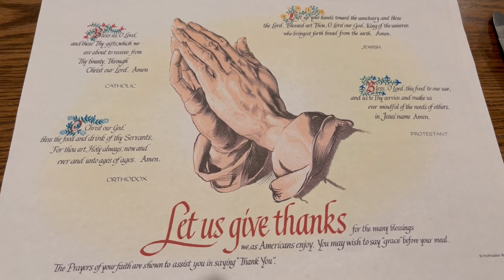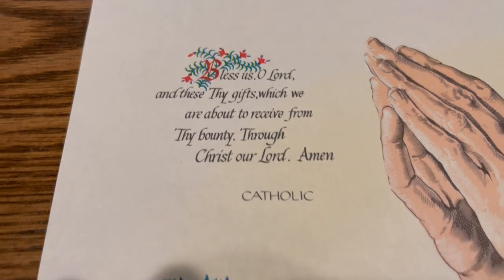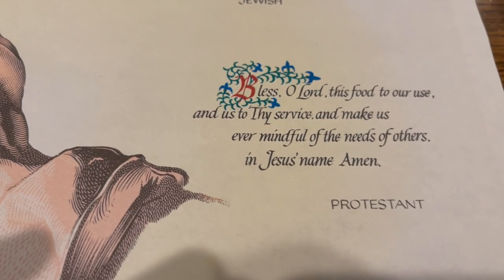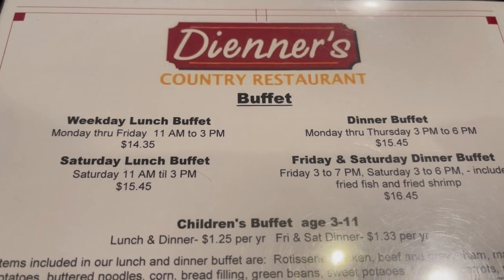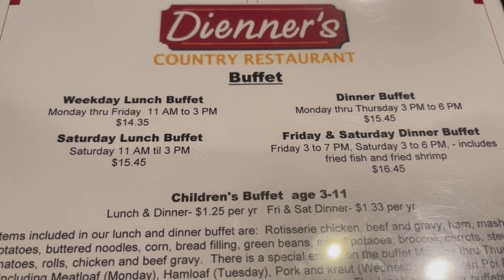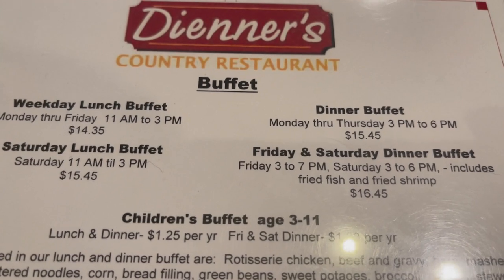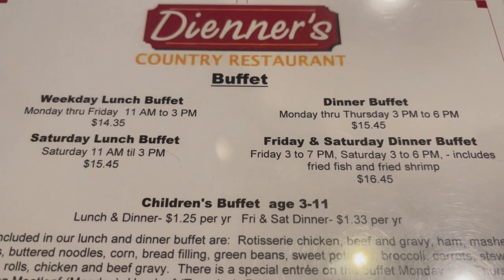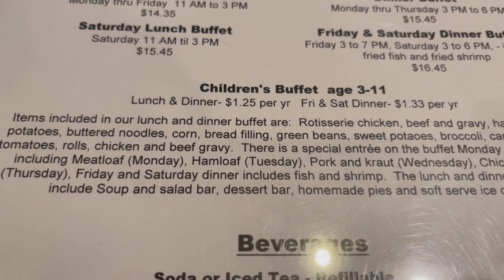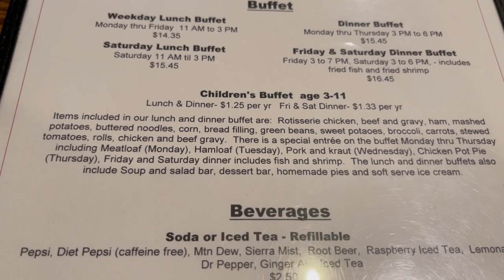Here is the menu for Diener's Country Restaurant. On the buffet meals, weekday lunch is $14.35, on Saturday it's $15.45. The dinner buffet Monday through Thursday is $15.45, and then on Friday and Saturday for dinner it's $16.45. The children's buffet for ages 3 to 11 is priced by the year, so the younger the child, the less it costs.